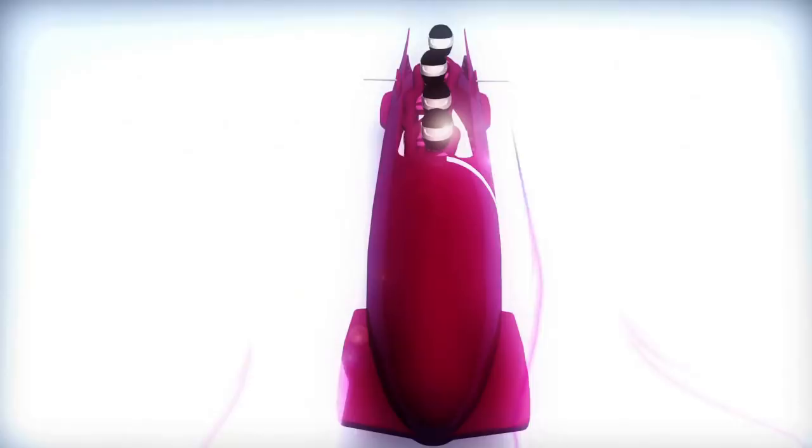Bobsleigh is one of the fastest Olympic Games events. Average racing speeds are 90 to 100 km per hour, with top speeds of up to 150.